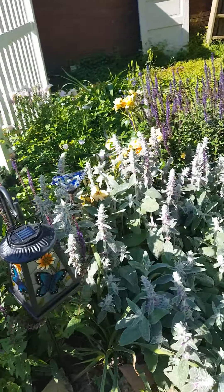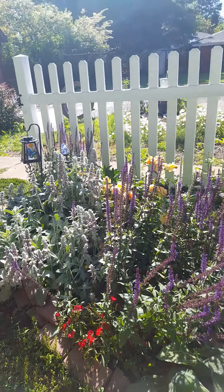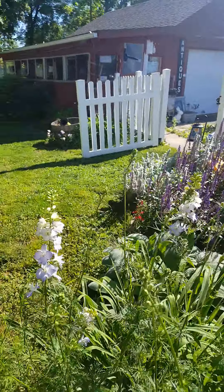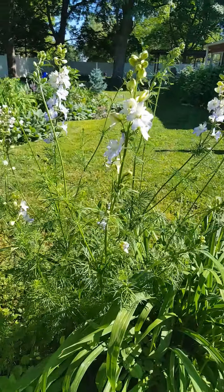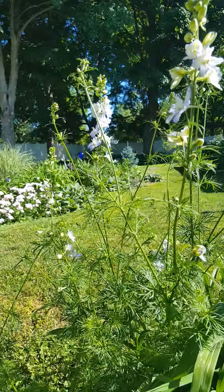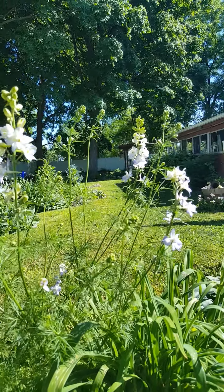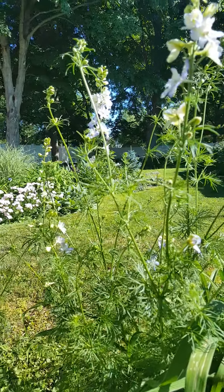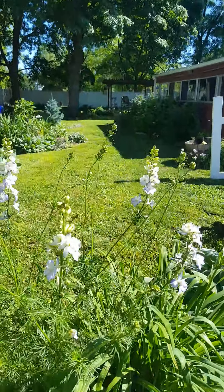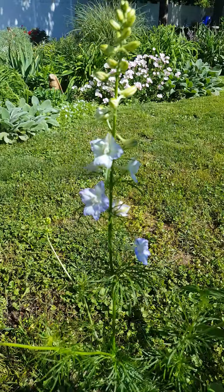Purple salvia, gorgeous clump of lamb's ear, and larkspur — or it might be delphiniums; I get confused between those two. As you can see it's a very light blue and white. I almost pulled this out because the foliage kind of looks like a weed, but I love it and I want this to go everywhere it can.